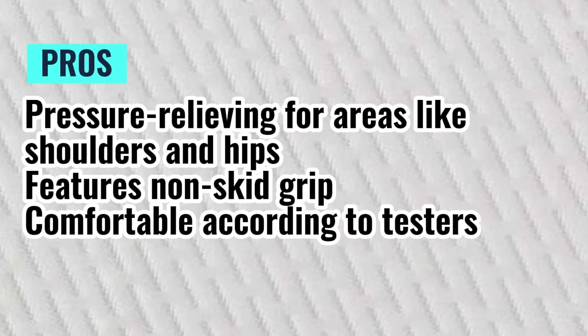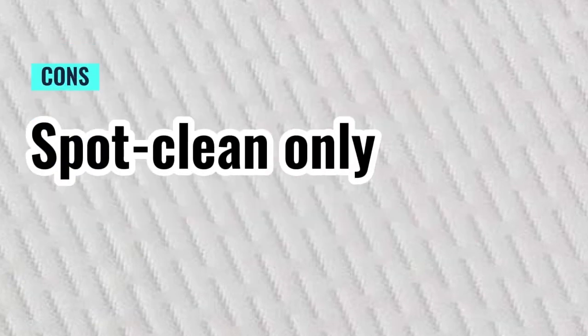Pros: Pressure-relieving for areas like shoulders and hips, features non-skid grip, comfortable according to testers. Cons: Spot clean only.